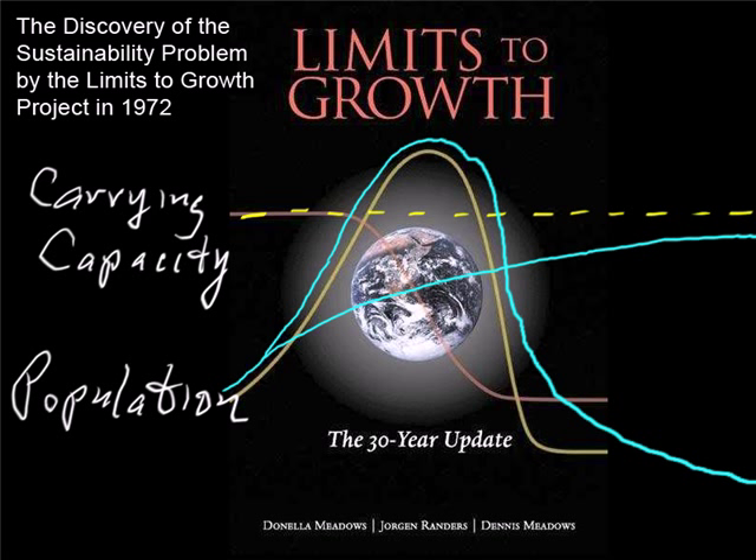Why is this? Why is there such strong systemic change resistance to living sustainably, even though we've been trying to turn the system around for over 30 years now? That is the question the Dueling Loops model will attempt to answer.